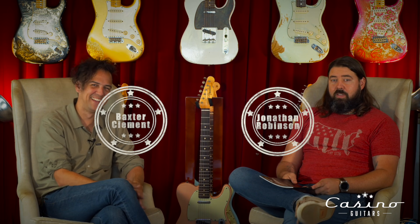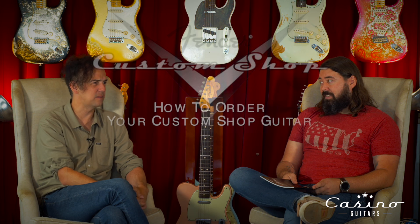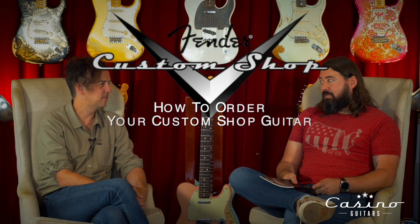Hey everyone, it's Baxter. Good morning, it's Jonathan from Casino Guitars. We're here to shoot another video talking about the best thing ever — the Fender Custom Shop. We obviously love the Fender Custom Shop here. We think they make perhaps the best electric guitar on the planet — some of our favorites — not taking away from other amazing makers, but this is one of our favorites.